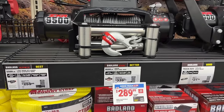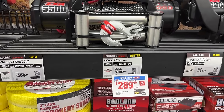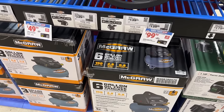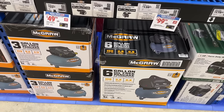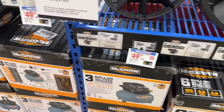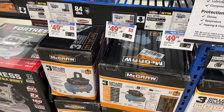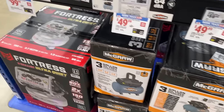Then we also have the 9500 Badlands winch — again, you can get this one for $290. Solid price on that. Here's another shot of the McGraw air compressors; they also have the three and the six gallons, so whatever you might need you can come and grab one. This is a great time to pick some of these up — I don't think they've been this price since Black Friday in November.